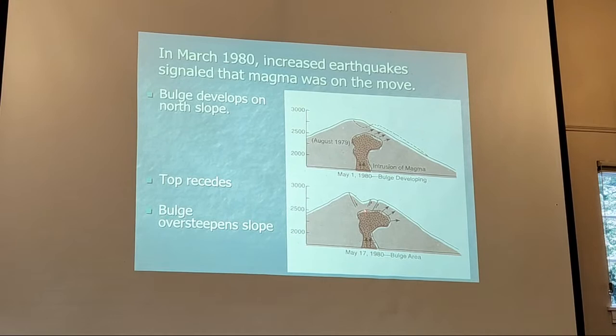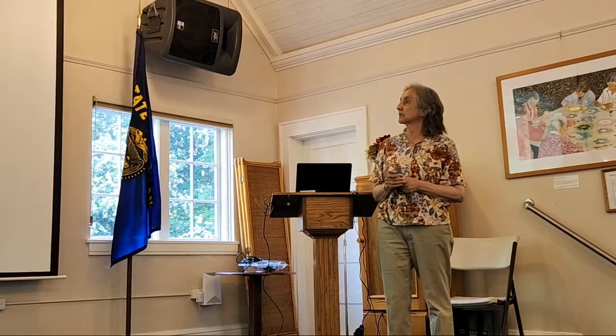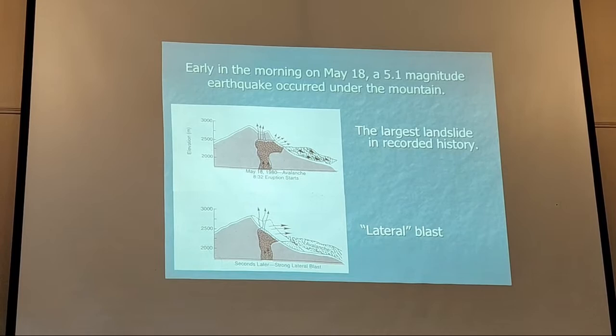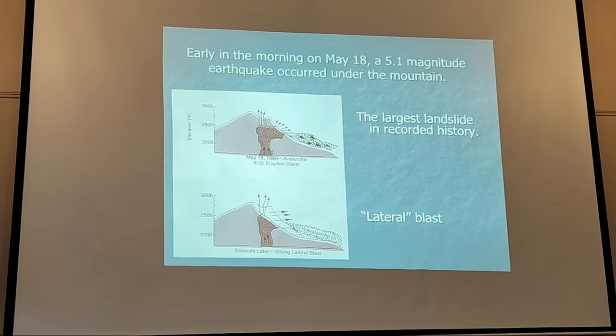When you've got a steep slope and make it too steep to hold up, it fails. So we've got an over-steepened slope — all of this was happening in the months leading up to the eruption. On the morning of May 18, 1980, a larger-than-usual earthquake — different from the magma-related ones — was just enough to take that over-steepened slope and cause it to fail catastrophically. The whole north side of the mountain started falling off — the largest landslide in recorded history that we've witnessed.